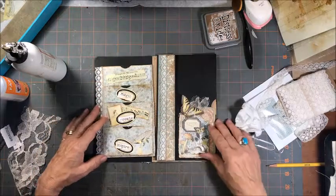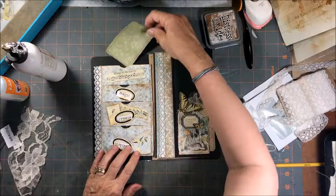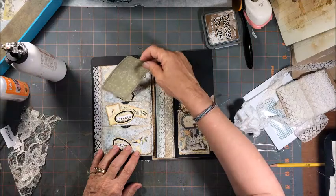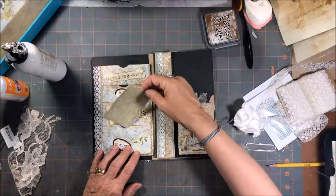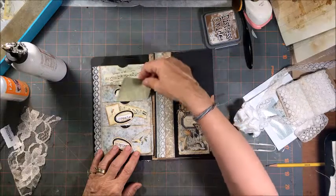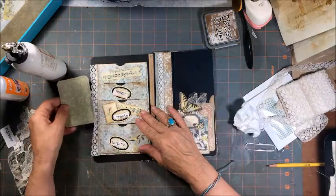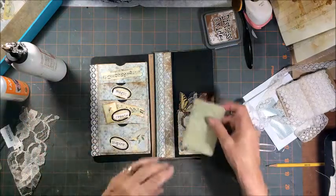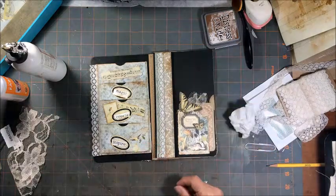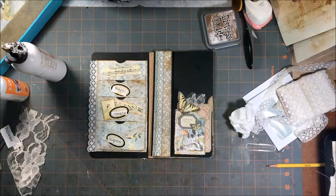All right so there we go. We have a pocket here, a pocket here, a pocket here and here. Plus we've got pockets there, there, and there. And I'm going to make this a side tuck for a writing board. And this is a belly band one here. And we are done for today - so thank you very much for coming along and crafting with me.